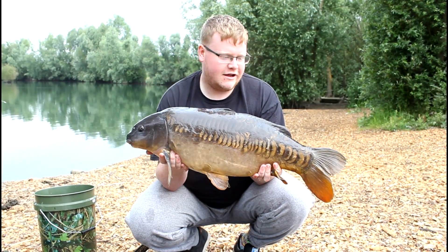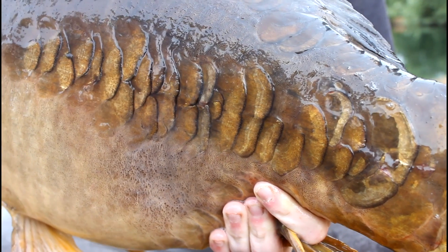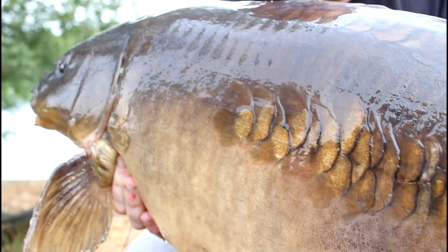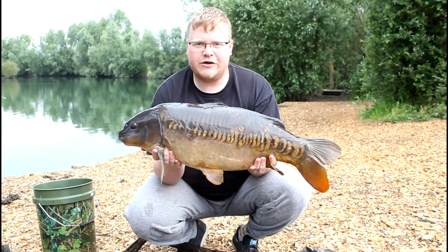Alright, there we are — there's the linear that I had, about 14 pounds, something like that. And I also landed that other one — I'll just let that one straight back. Nice fish, that one was probably about 18.